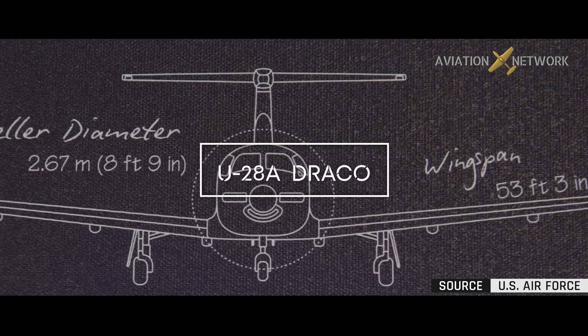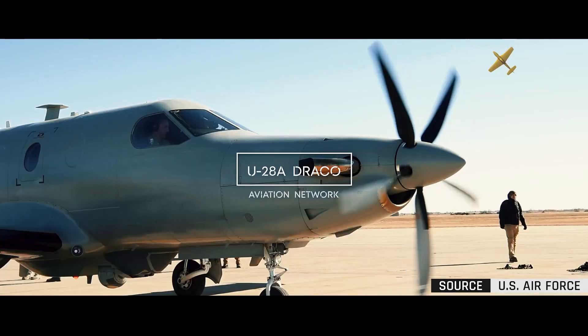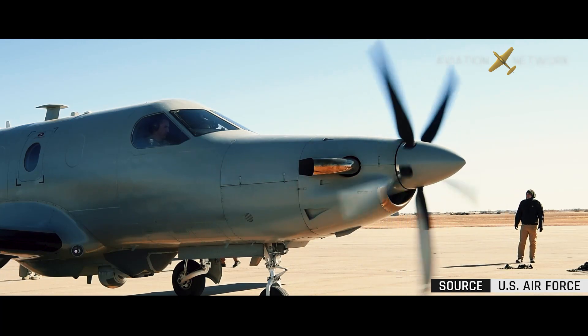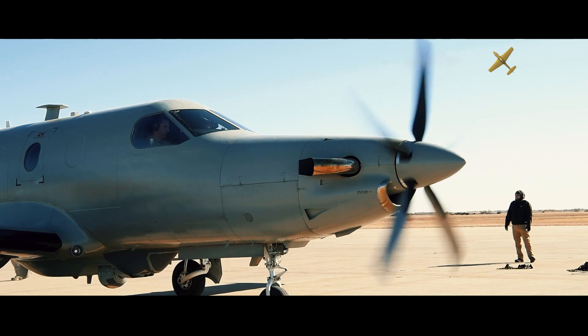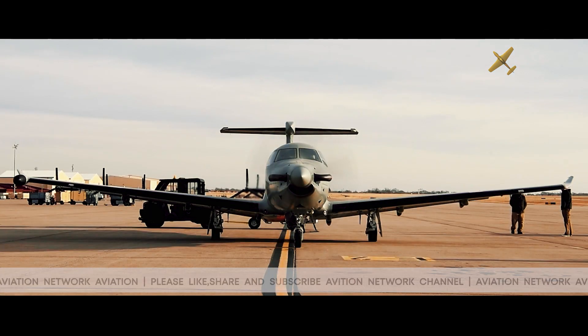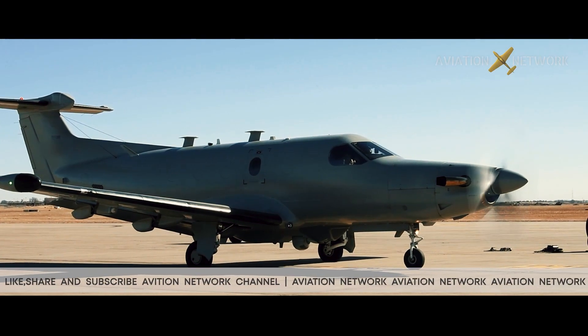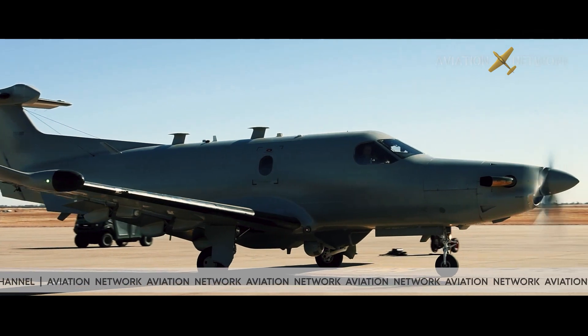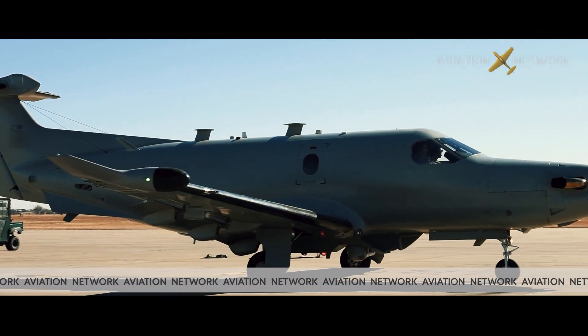The U-28A is a modified, single-engine Pilatus PC-12 aircraft and is part of the Air Force Special Operations Command. The U-28A provides manned fixed-wing tactical airborne ISR support to humanitarian operations, search and rescue in conventional and special operation missions.